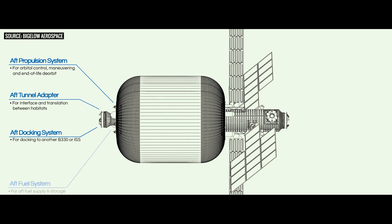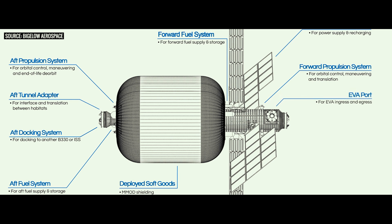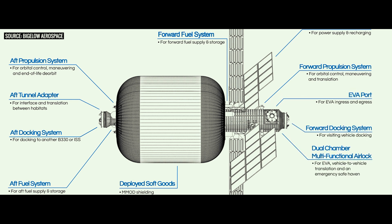It's also got things like a zero-G toilet with solid and liquid waste collection, semi-private berths for each crew member, exercise equipment, a food storage and preparation station, lighting, and a personal hygiene station. So this thing has got it all.